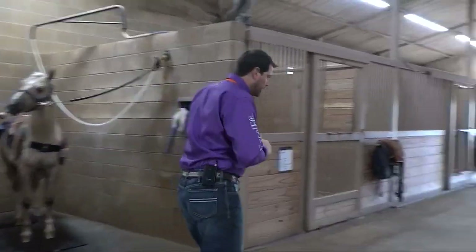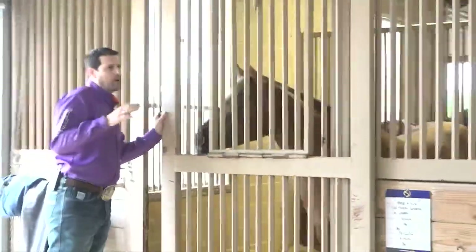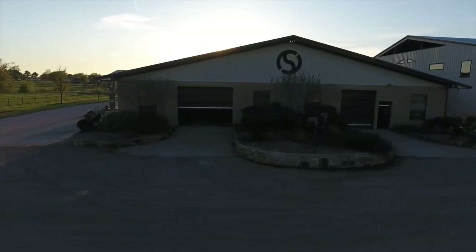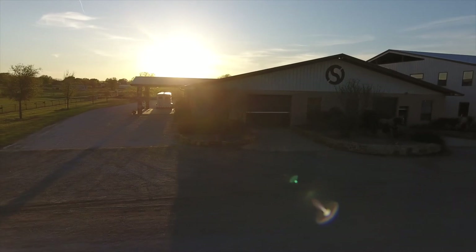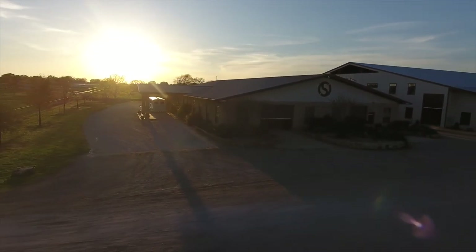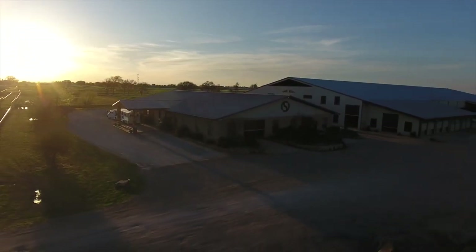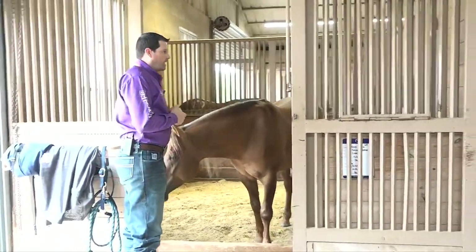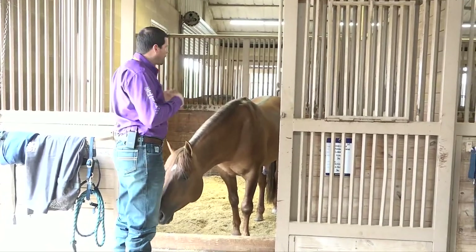The barn has about 30 stalls in the main section, with horses in the middle and some on the edges. The stalls on the edges are full stalls, meaning horses have no contact with one another. When we get a new horse in the barn, for the first couple of weeks while it gets acclimated, those are the stalls I use — or for horses that are a little more ornery, or mares that don't like neighbors, so it's a little bit safer for them.